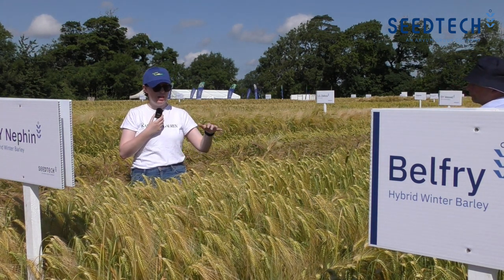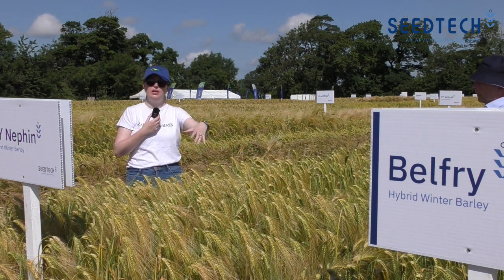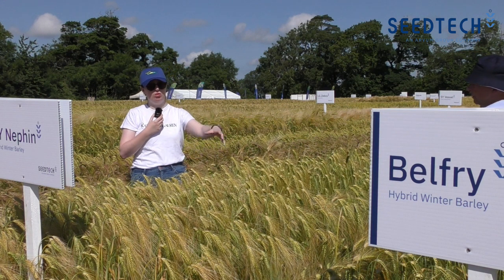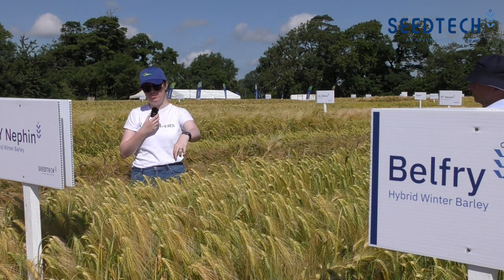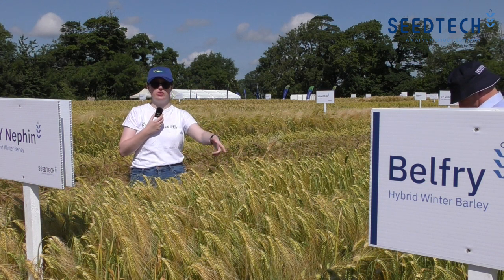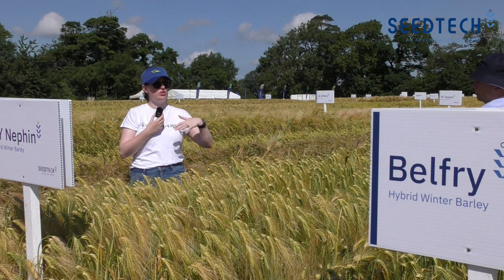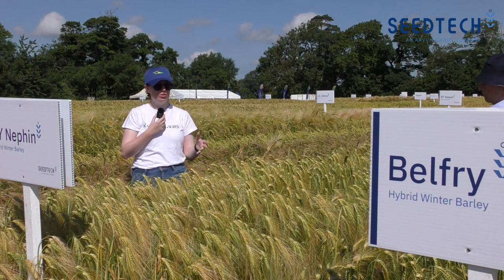That could be because when you have aphids spreading BYDV in the crop, as mentioned, it can be multiple aphid species. A proportion of the aphids in the field are grain aphids, and only a proportion of those are resistant. And then it's only partial resistance, so you'll still kill around half of them. So pyrethroids should still in general give you control.